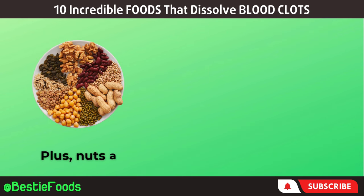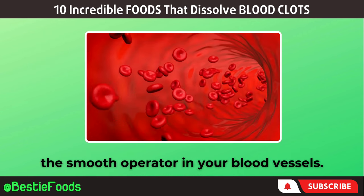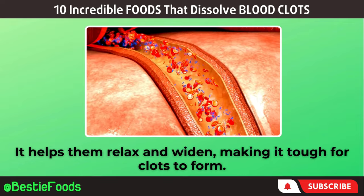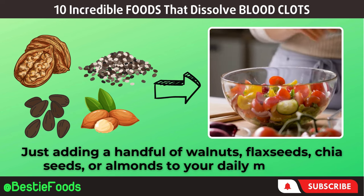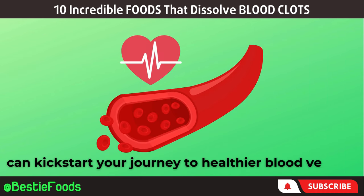Plus, nuts and seeds are like little factories producing nitric oxide, the smooth operator in your blood vessels. It helps them relax and widen, making it tough for clots to form. You don't need to hoard tons of them — just adding a handful of walnuts, flax seeds, chia seeds, or almonds to your daily routine can kick-start your journey to healthier blood vessels.